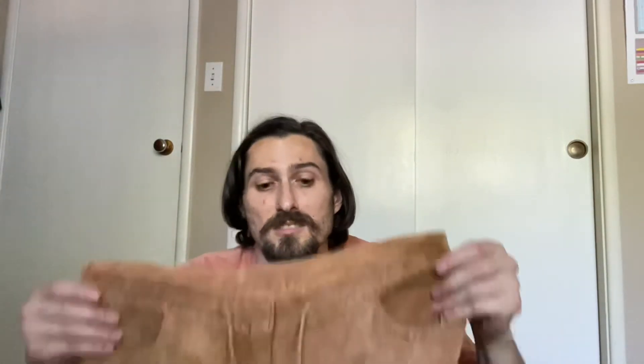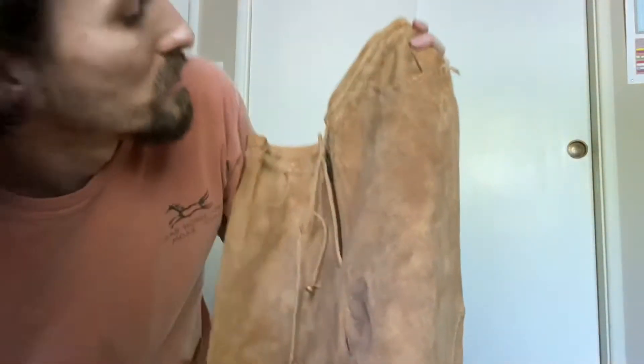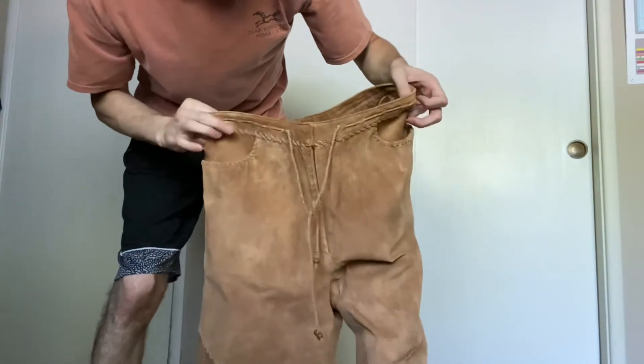Then we got some vintage leather pants, size 4XL — these are really nice. But even nicer leather pants are these, kind of like Jim Morrison, that old suede. These are Wilson's, size 10.